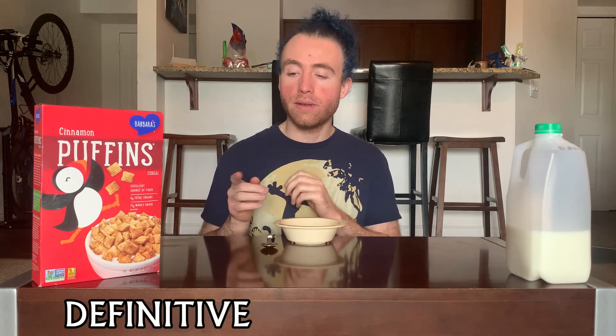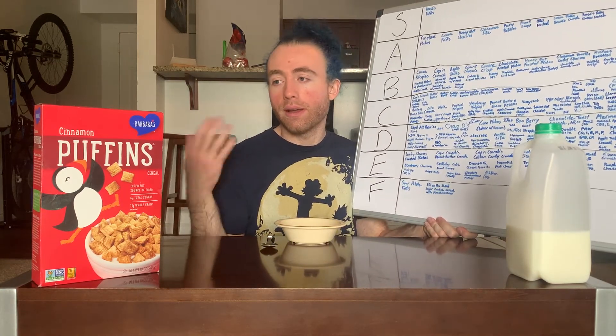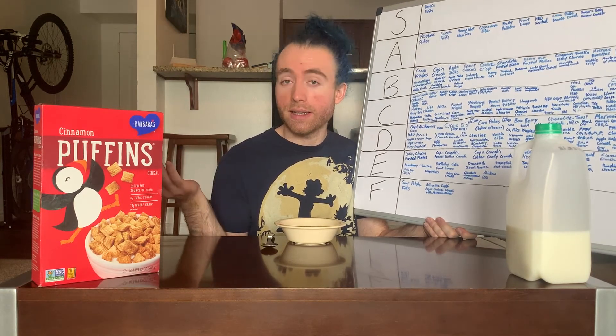Welcome back to the definitive cereal tier list where each episode we take a cereal and put it on the tier list so you know how good it is. I'm your host Tucker. In this episode we're doing cinnamon puffins. A while back I did the original puffins which got a C — pretty good cereal — and the peanut butter puffins which got a D. I went to a store I don't usually go to and saw this one, so I don't think it's new, just less common in my area.